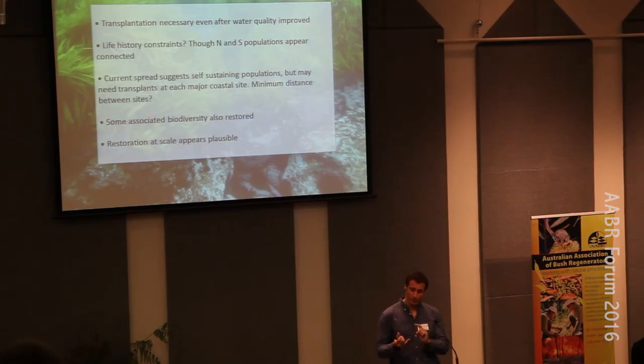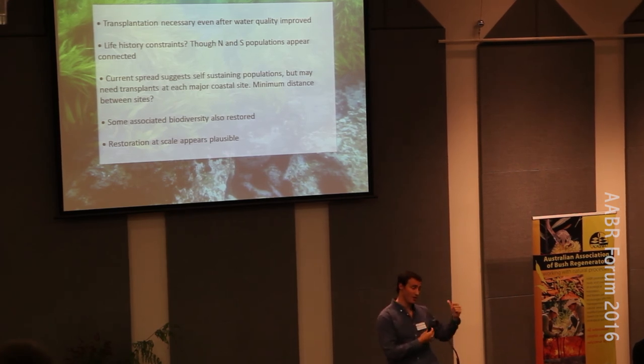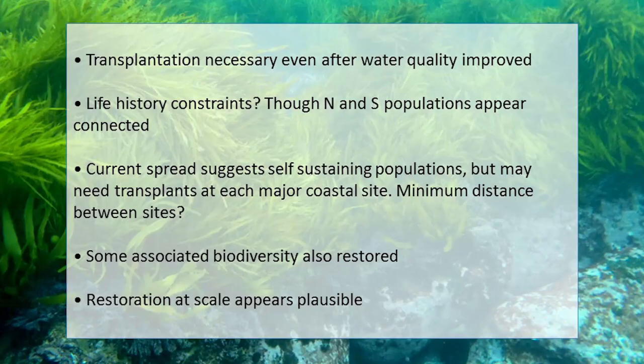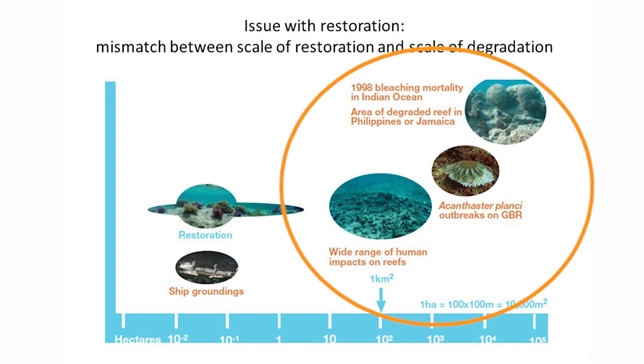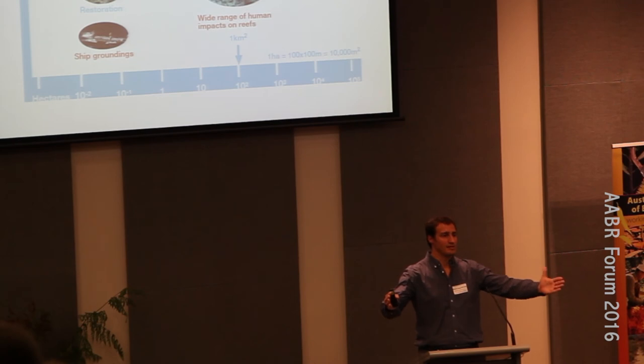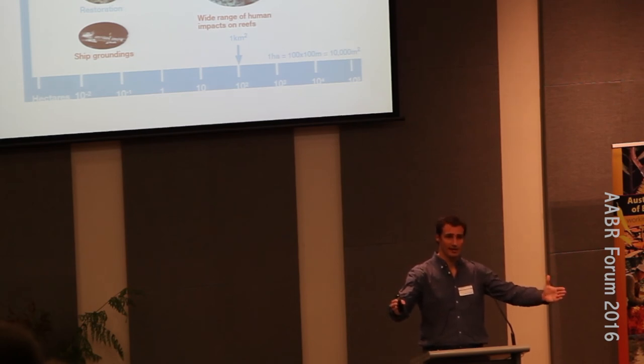We're continuing to monitor biodiversity — not just epifauna but also abalone, crayfish, and fish, especially economically important species, since some of our funding comes from the Recreational Fishing Trust. Restoration at scale is plausible, and that's important in marine systems where there's usually a mismatch between the scale of restoration and the scale of degradation. In our case, the species only disappeared from 50 to 70 kilometers of coastline, so it's manageable and we can address it at the right scale.